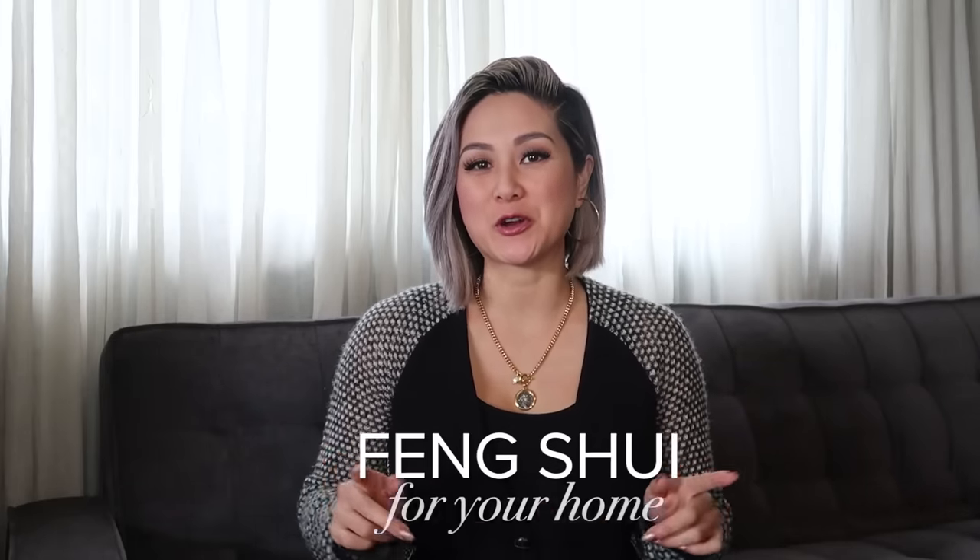Hi guys, welcome back to my channel. Today's video is on one of my absolute favorite topics — it's about feng shui for your home. I'm pretty sure you've heard feng shui thrown around when it comes to your energy, the universe, or chi, but I want to break down the basics of what feng shui actually is. Feng shui is an ancient science that dates back over 3,500 years and has its roots in the Chinese way of seeing the universe. Basically the universe is categorized into five basic elements.